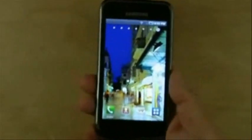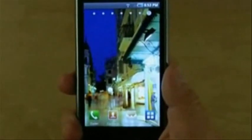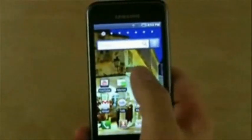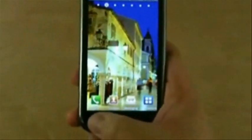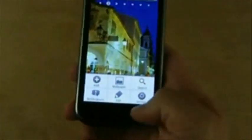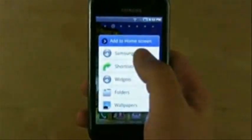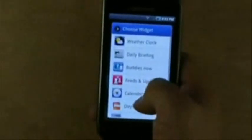Now the Galaxy S runs Android 2.1 with some Samsung customization. Android 2.1 has seven different home screens and there's also multi-touch support. There's an Applications button, Home button, Menu button, and Back button — those buttons normally light up. Normally you get shortcuts, widgets, folders, and wallpaper on the main page, but with the Galaxy S you also get these extra Samsung widgets.